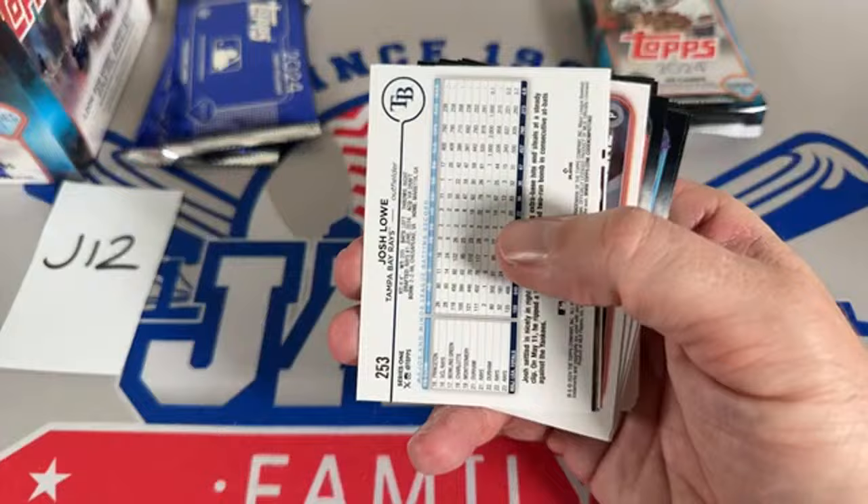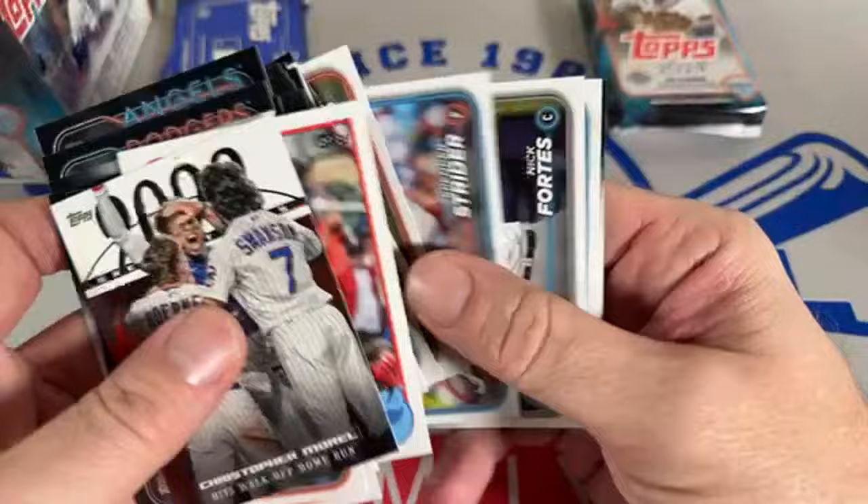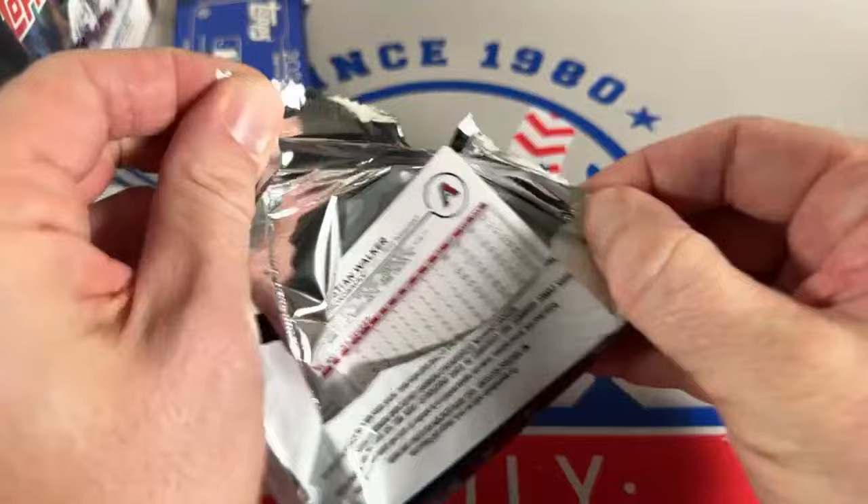There's a Nick Fortes numbered to 299. If Garrett Cole does need Tommy John, the Yankees might turn their sights to Blake Snell or Jordan Montgomery. Audrey says thanks for the Vlad and Chapman dual auto — I've got that sitting on the sleeving table and was planning on sending it with your next package with the stuff from tonight. We don't have an autograph yet — there's one more pack left.